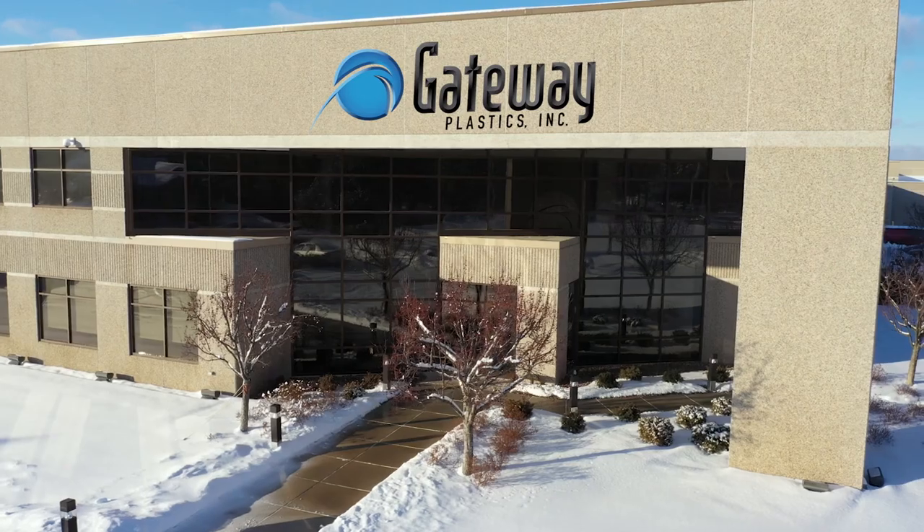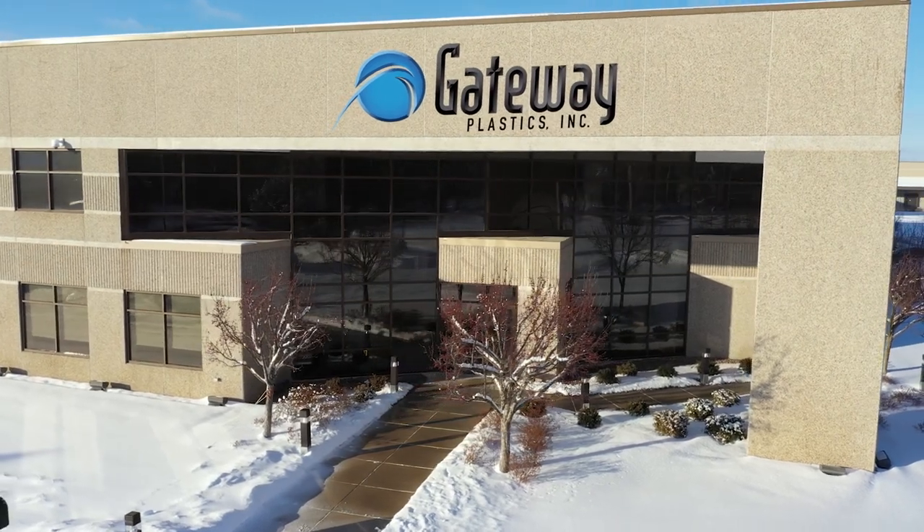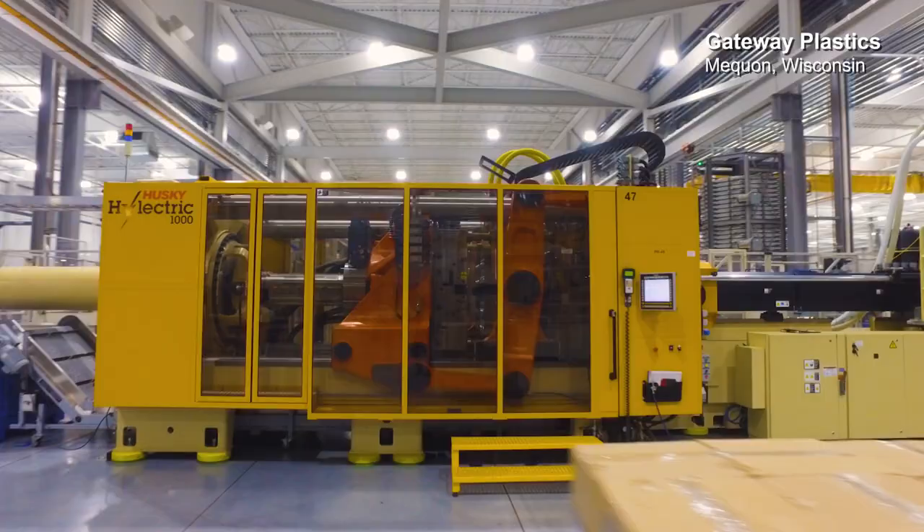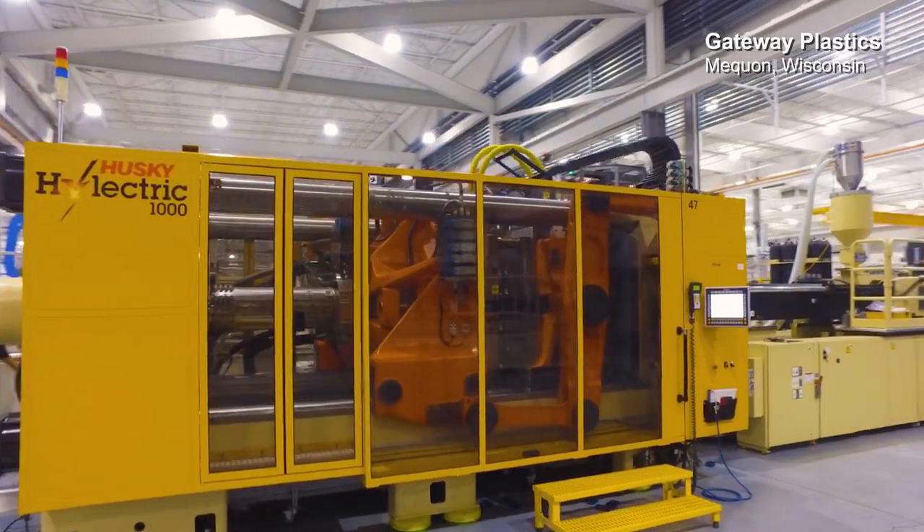A few years ago Bill Vogel from Gateway came to us with a challenge. He needed help in bringing a coffee capsule that required multi-layer to market, a package that allowed us to process materials that are eco-friendly, much more so than thermal forming.